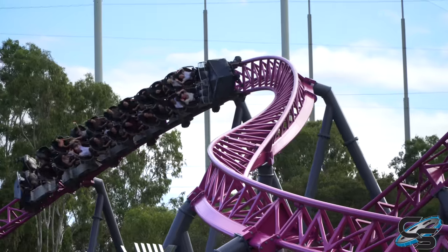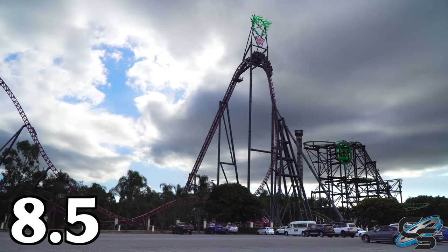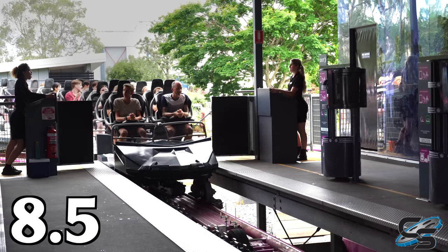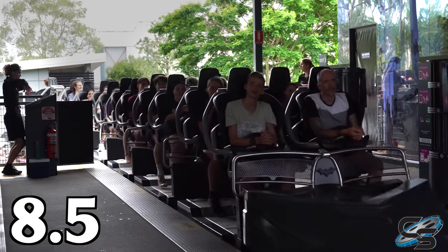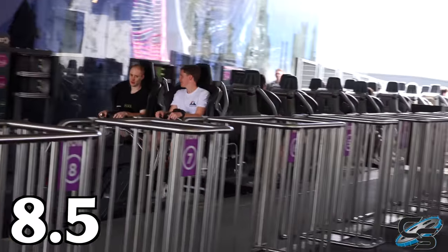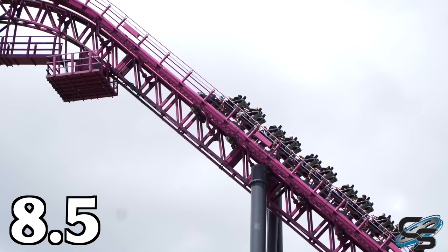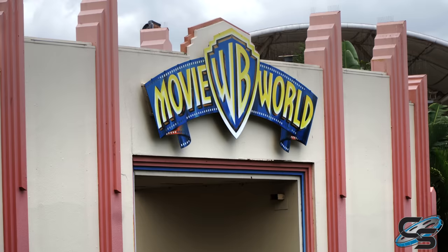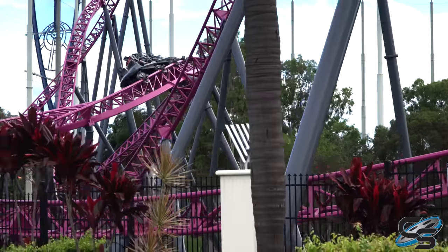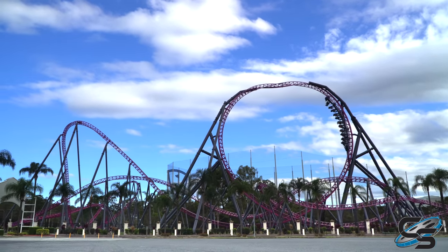For DC Rivals' final score, I'm giving it an 8.5 out of 10, putting it around the same level as maybe Conda at Walibi Belgium. The score is based off the other 22 seats on the roller coaster, not the backwards experience — if I was rating the backwards experience, it'd be like an 11 out of 10, it's just unbelievable. You can't really judge the entire roller coaster based off that one seat. But if you get the chance, I highly recommend going out to ride DC Rivals at Warner Brothers Movie World. Let me know in the comments if this ride is on your bucket list or if you've had the opportunity to experience it — stay tuned for more roller coaster reviews here at Coaster Studios.